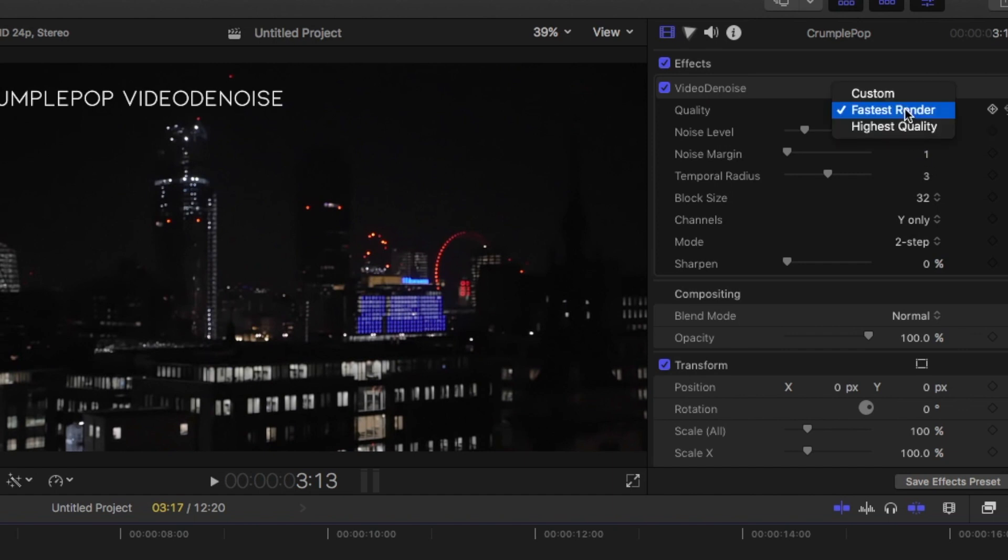The second one is Crumble Pop Video Denoise, which is set to fastest standard at default settings, but you can change it to highest quality. There are other options like noise level, noise margin, temporal radius, and others which you can play with.